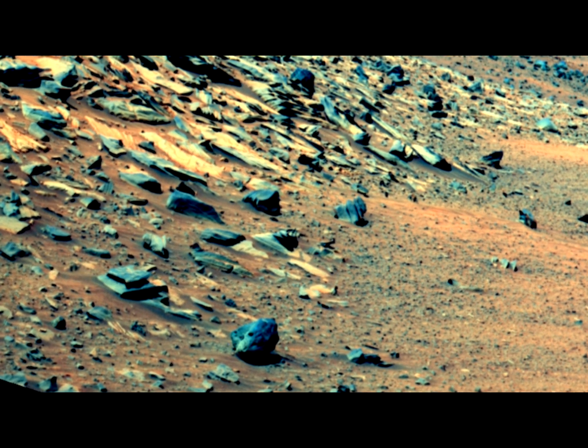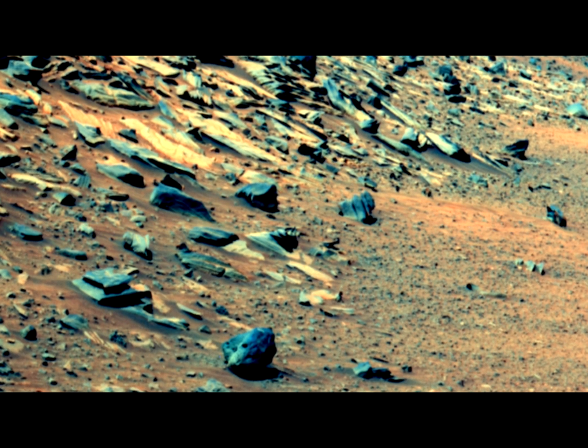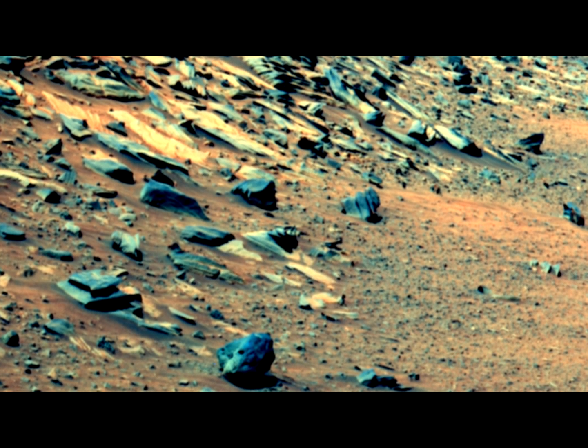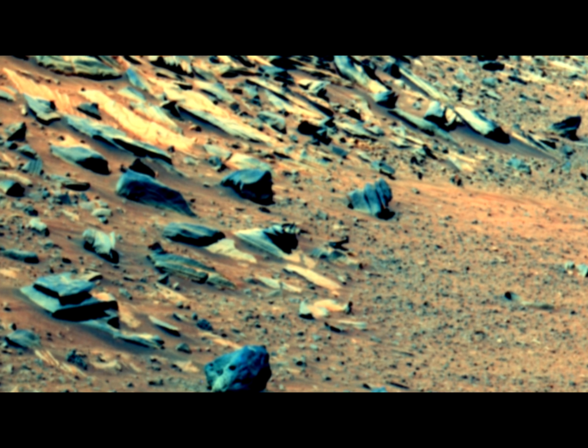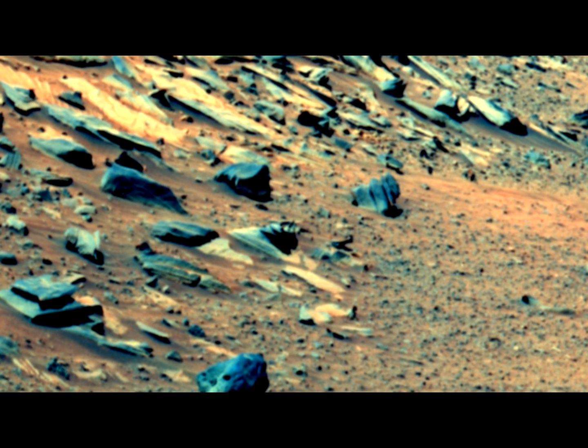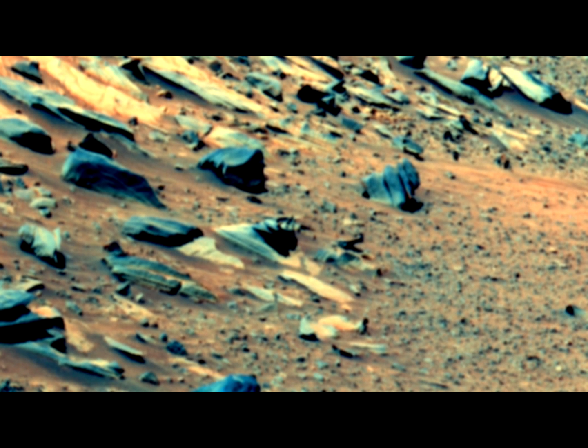Here you see the picture from Analyst Notebook on Spirit, sol 21-16. I will leave the link in the video description to Analyst Notebook and you will find it under what's called special products. There are only two special products on sol 21-16, so it's easy to find.